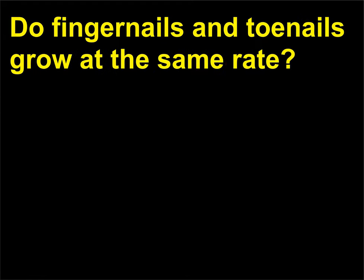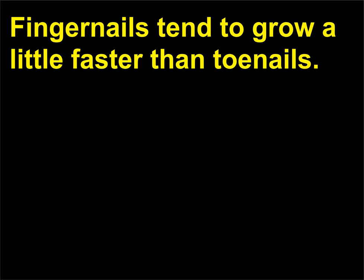Do fingernails and toenails grow at the same rate? Fingernails tend to grow a little faster than toenails.